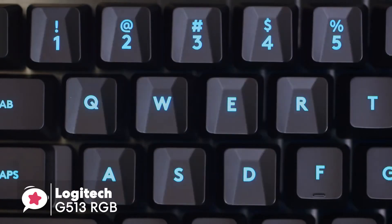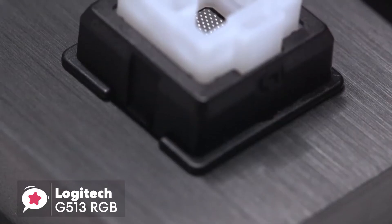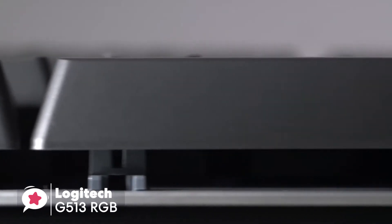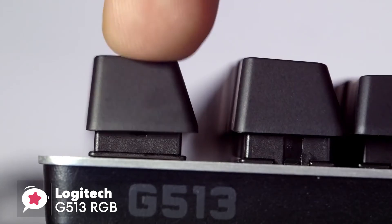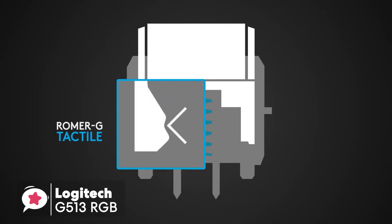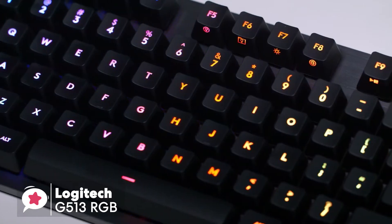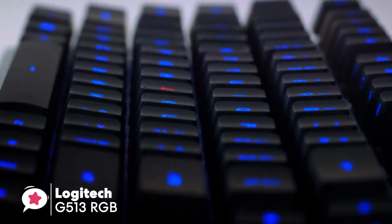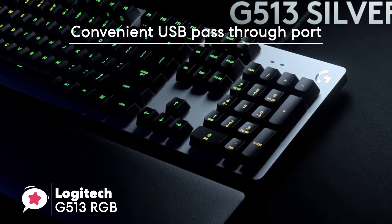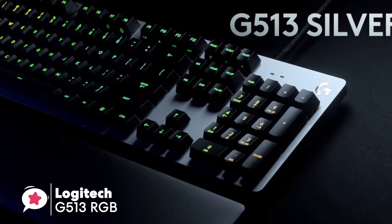The per-key lighting on the Logitech G513 features bright, intense, and vivid colors even in daylight where backlit keys often fade. With Logitech Gaming Software, you can unlock almost unlimited color effects assignable to your own key colors and macro needs. The USB 2.0 pass-through port is at the top right, and the retractable feet are large and robust with rubber inserts that keep the keyboard firmly planted on your desk.